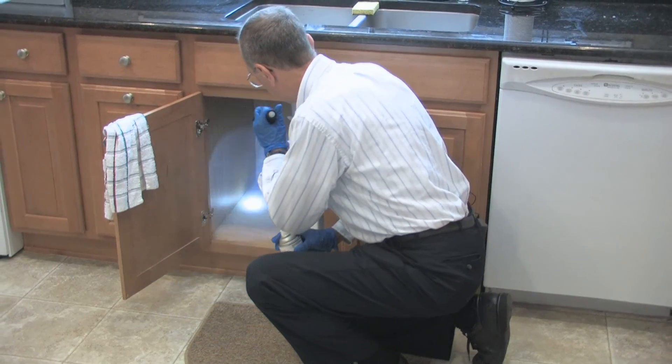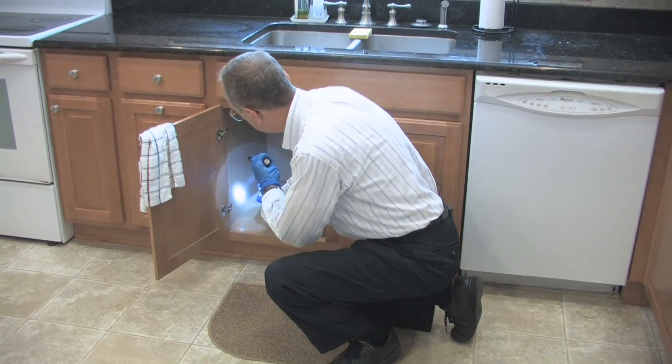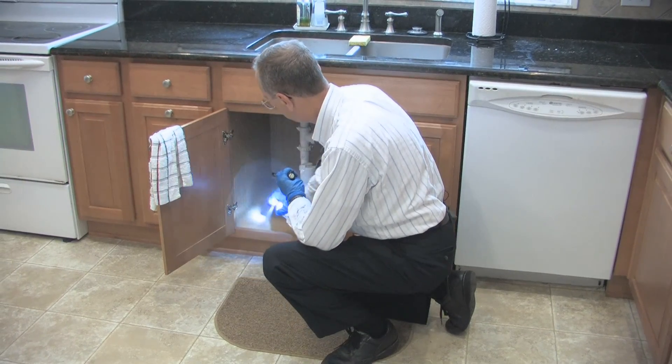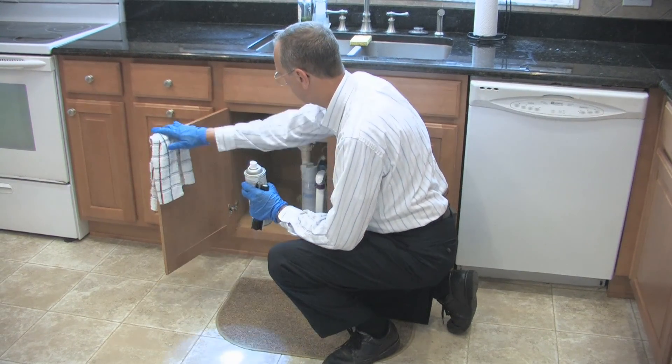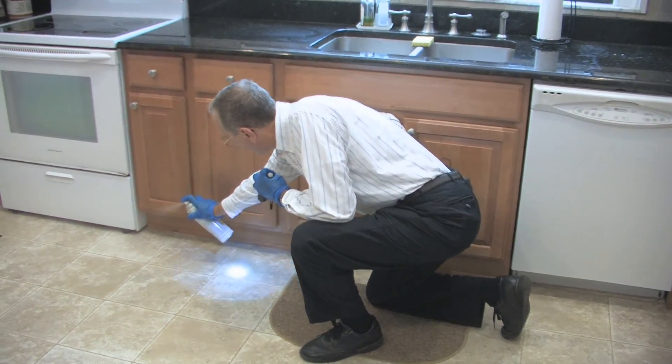Surface spray aerosols are very effective tools for fast control of crawling and even flying insects when they come into contact with treated surfaces. The products are used by pointing the nozzle and dispensing a coarse insecticide spray that wets the surface. The surface may be a cabinet under a sink or the area behind or under the refrigerator. These products are good weapons on surfaces where cockroaches, ants, and silverfish forage for food and water.